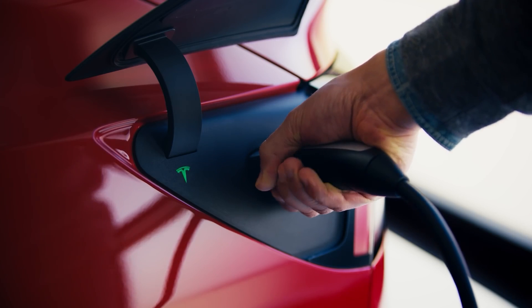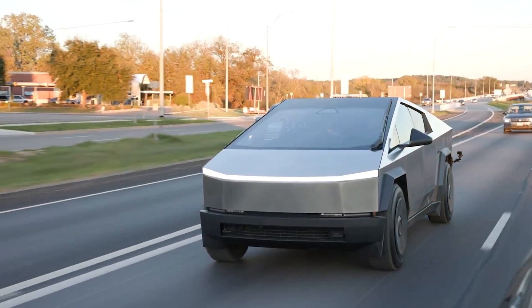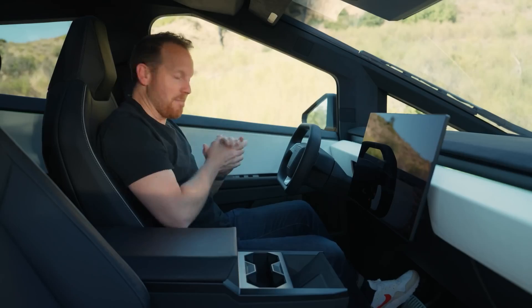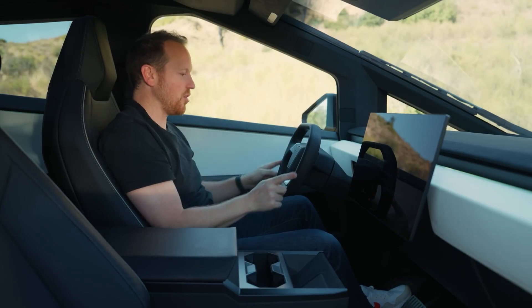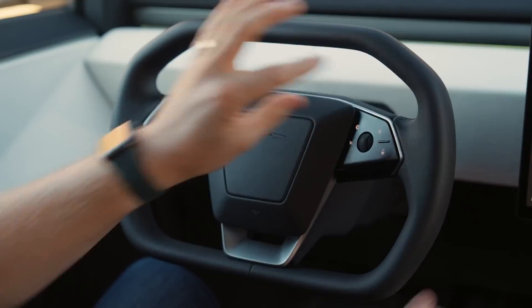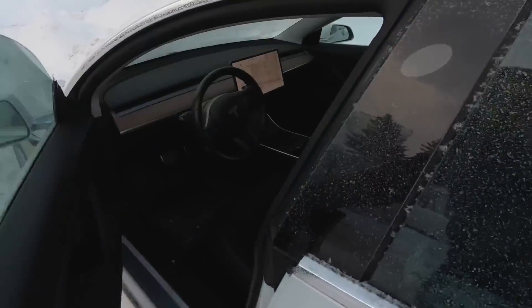This way, you use electricity to warm up the car rather than reducing your range by drawing on the battery once you're on the road. Connecting to the network more often than usual can also relieve range anxiety. On the road, use the heated seats and steering wheel as they consume much less energy than a fan or air conditioner. If you can bear it, turning off the heater can significantly increase your projected range.